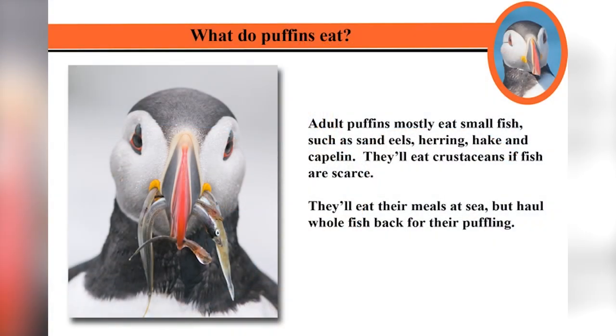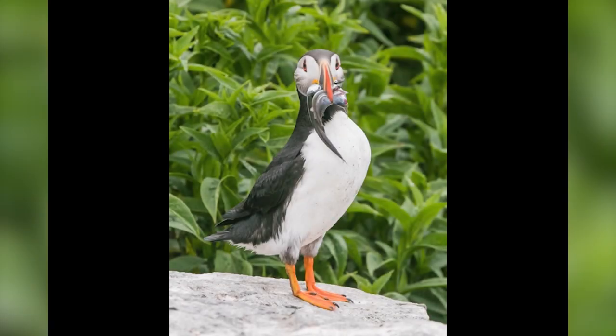They're seabirds. They live at sea and only come ashore to mate and nest. They're going to eat small fish. My knowledge of fish biology is from Hall's Pond in Newbury, so I have no idea what a sand eel is. I could probably spot a herring. Hake and capelin are beyond me, but if fish are scarce, they'll go for crustaceans. The adults eat their meals at sea, but when they have chicks, they'll bring food ashore for them.